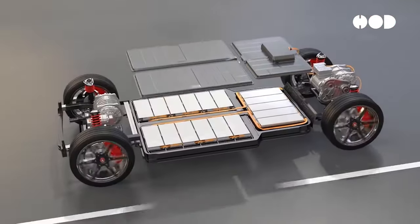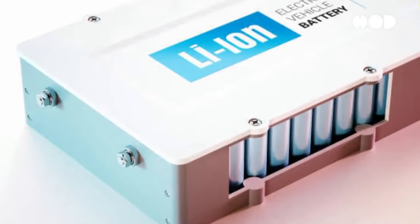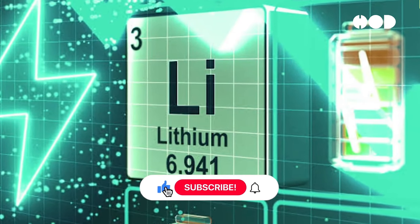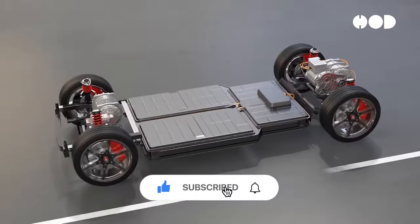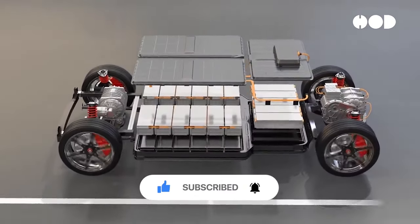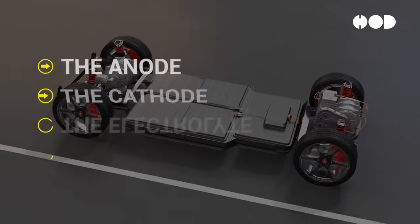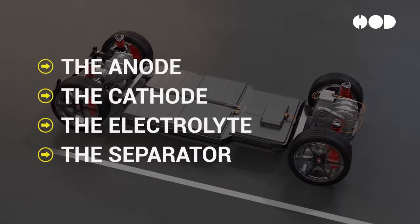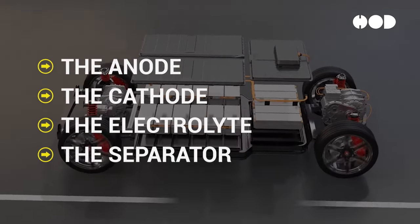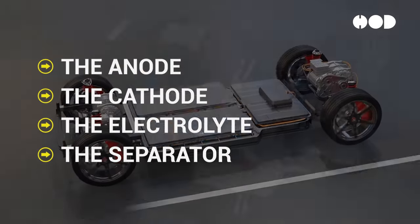The battery is the lifeblood of an EV, determining its range and performance. Modern EVs primarily use lithium-ion batteries due to their high energy density and efficiency. Batteries consist of cells grouped into modules and assembled into packs. Key elements include the anode, typically graphite, storing lithium ions, the cathode made from lithium metal oxides, the electrolyte facilitating ion movement, and the separator preventing short circuits.